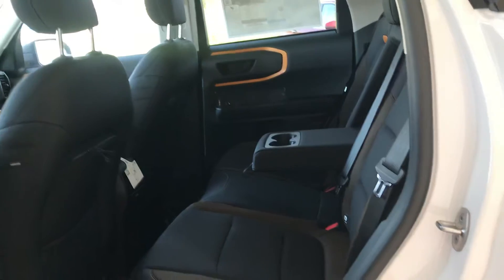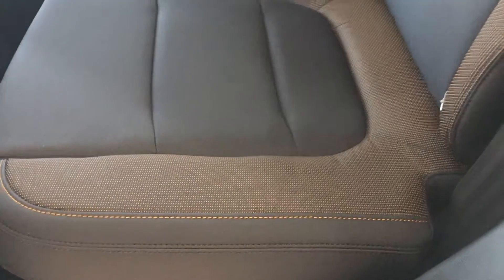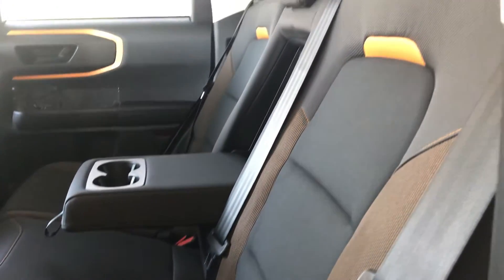Plenty of space in the back seat. Again, the great orange texturization on the interior.